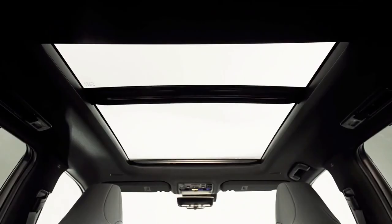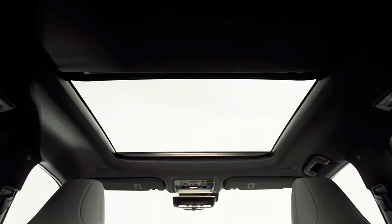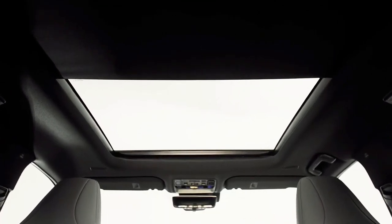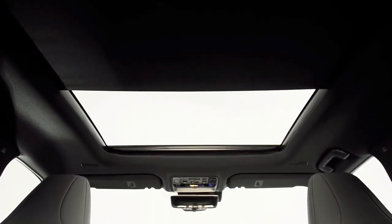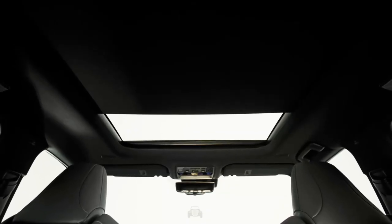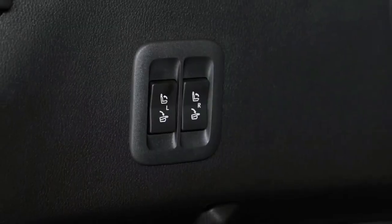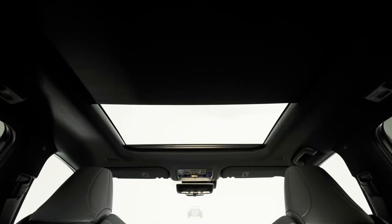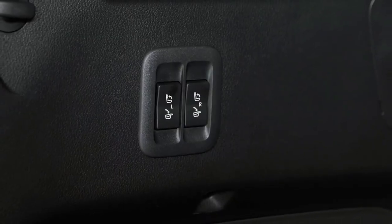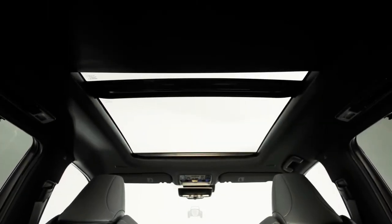Above that is the TX 500H, powered by a version of the 2.4-liter turbocharged hybrid engine seen in the RX 500H and the Grand Highlander Hybrid Max. Combined with its electric motor, it makes 366 horsepower and 409 foot-pounds of torque, and uses a 6-speed automatic. The fuel efficiency is claimed at 24 miles per gallon, which is quite good for its size.